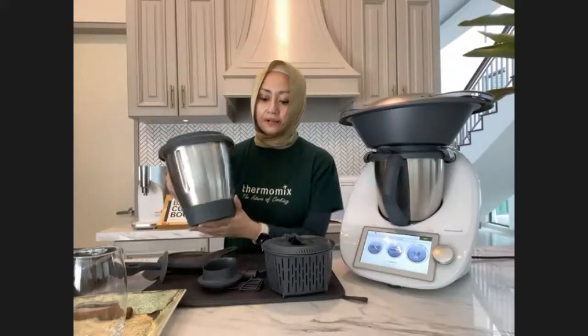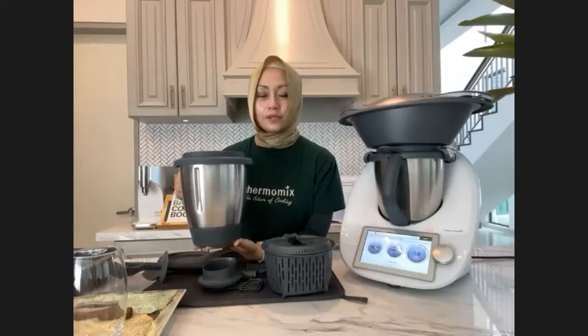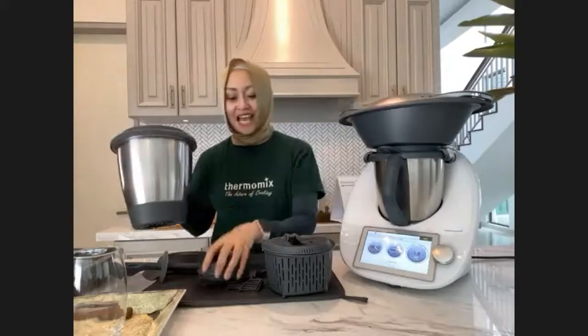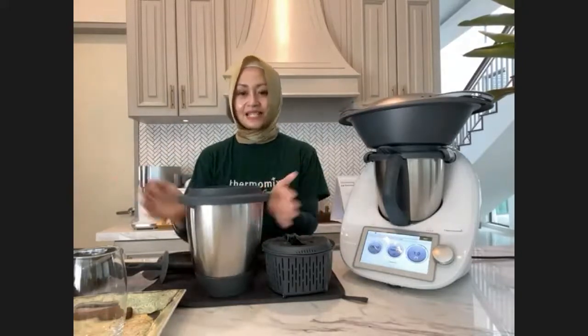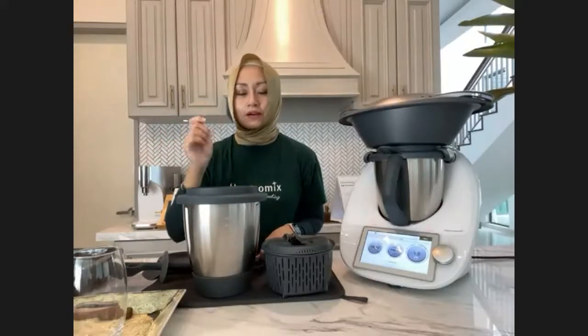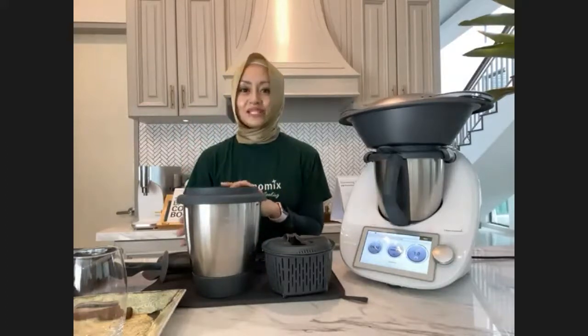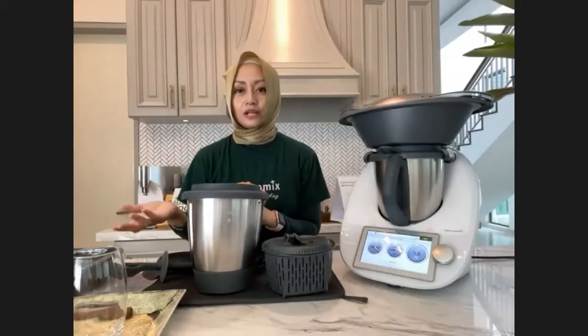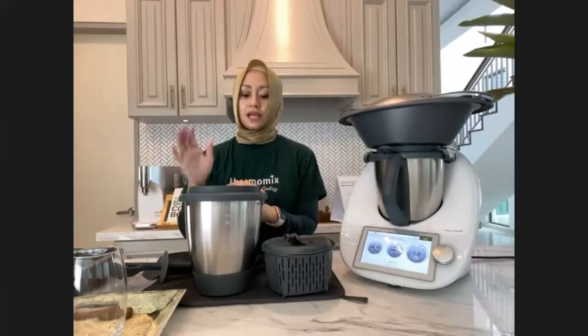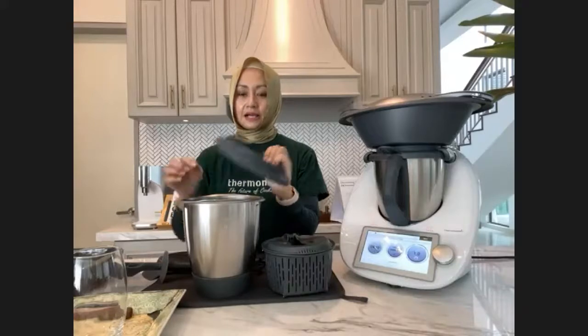A common customer question is: if I make curry and then ice cream, will the ice cream smell like curry? The answer is no. Stainless steel doesn't absorb smells like normal plastic blenders do. A normal blender absorbs the smell of onions and spices. With Thermomix you can make sambal belacan and then mango lassi — the mango lassi won't taste like sambal belacan.